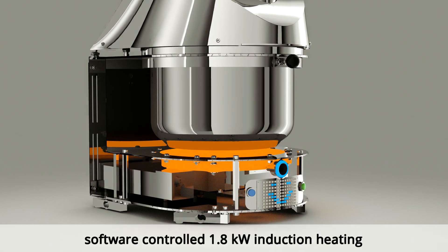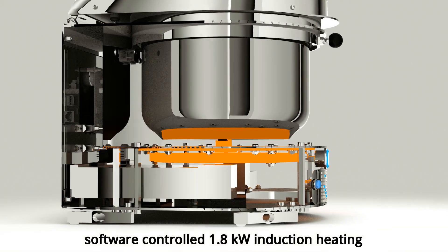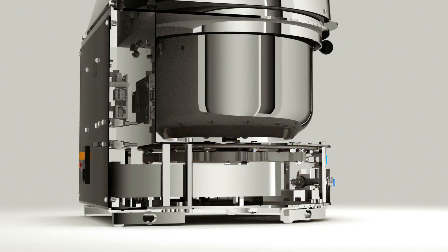It includes a powerful heater with precise temperature regulation. From melting chocolate at low temperature to deep frying at high temperature, you can do everything.